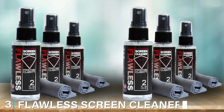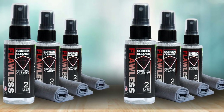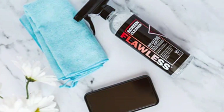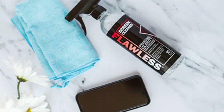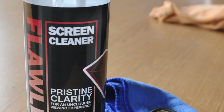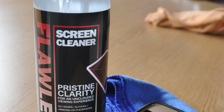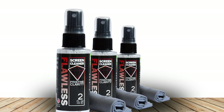At number 3, we have the Flawless Screen Cleaner 3 Mini. For those looking for a compact yet effective screen cleaning solution, the Flawless Screen Cleaner 3 Mini is the answer. This mini version maintains the high standard of its larger counterpart, offering a powerful cleaning solution in a more portable form. The design of the Mini Cleaner is perfect for on-the-go use, easily fitting into bags and even pockets. Despite its small size, it packs a punch in terms of cleaning power, effectively removing fingerprints and smudges without leaving streaks.